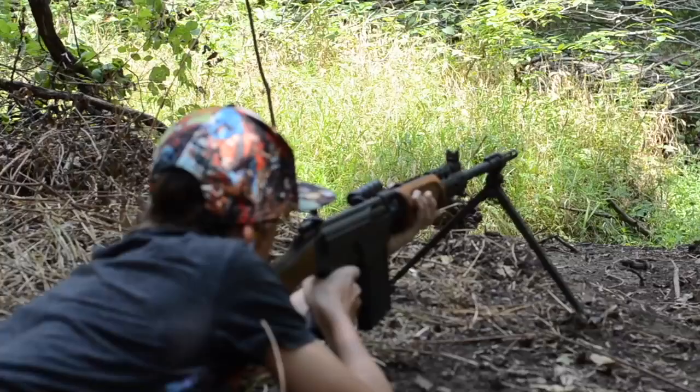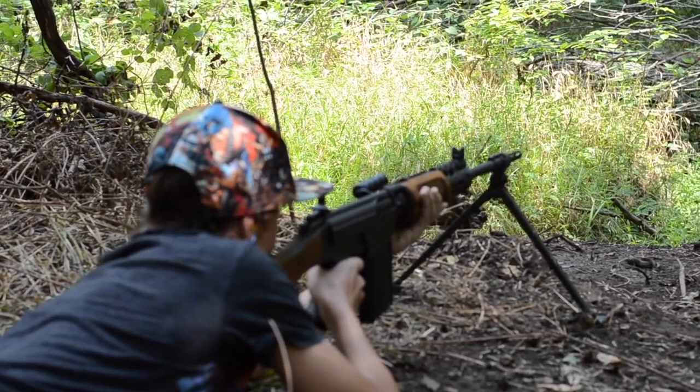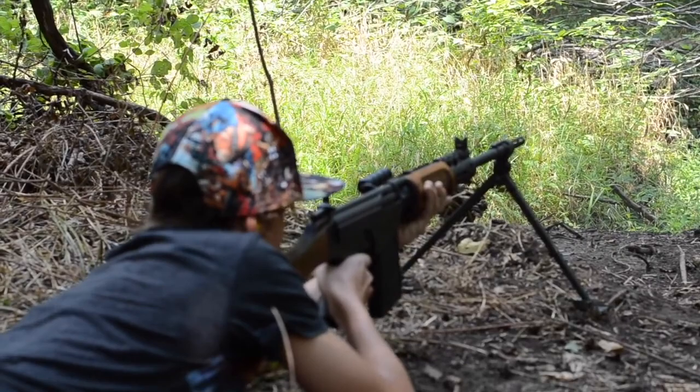Number nine: the FN-FAL has been used for over 60 years and saw action in 26 different wars, often on both sides of the battlefield.